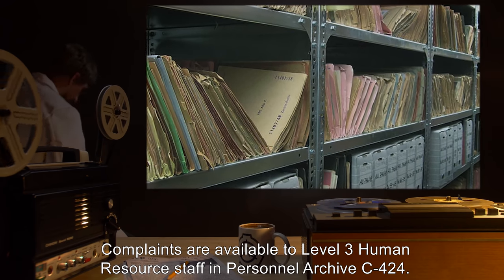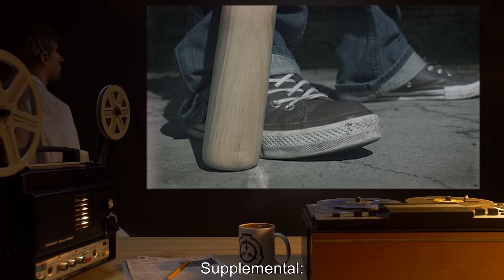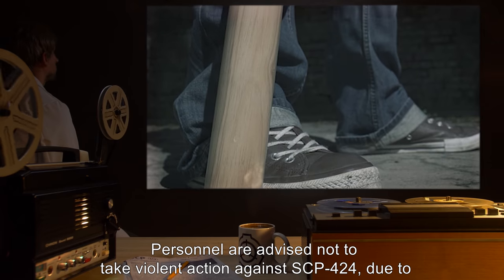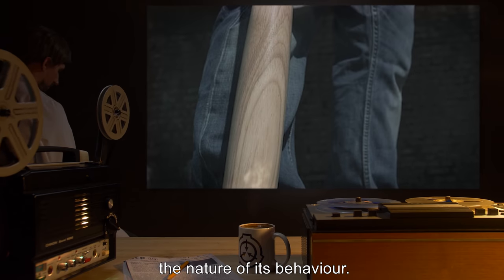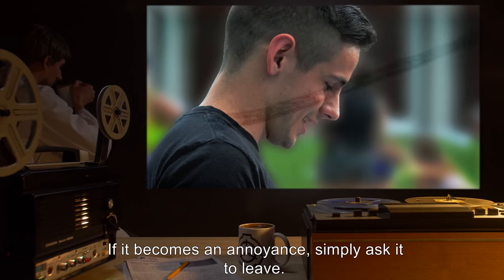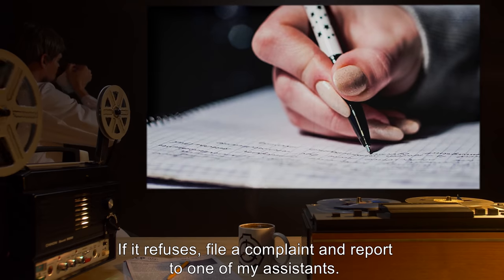Complaints are available to level 3 human resource staff and personnel archive C-424. Supplemental personnel are advised not to take violent action against SCP-424. Due to the nature of its behavior, if it becomes an annoyance, simply ask it to leave. If it refuses, file a complaint and report to one of my assistants. Thank you. — Dr. [name]